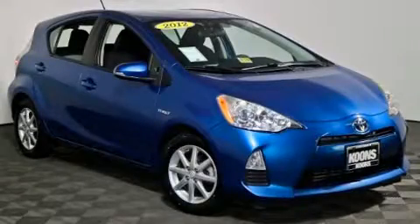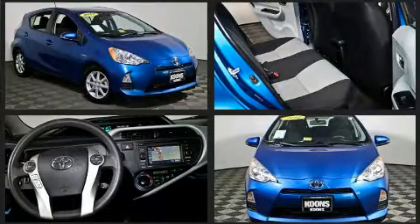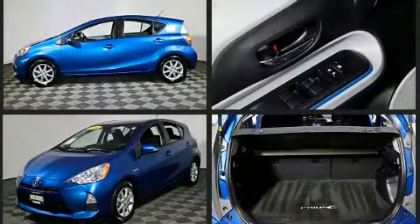Step into the 2012 Toyota Prius C. Smooth gear shifts are achieved thanks to the efficient four-cylinder engine, and for added security, dynamic stability control supplements the drivetrain.